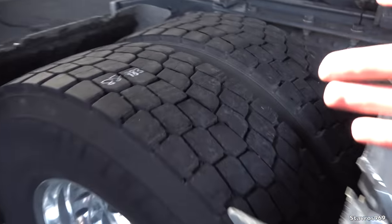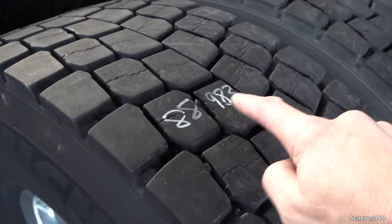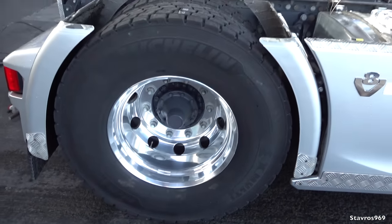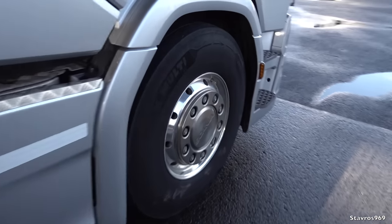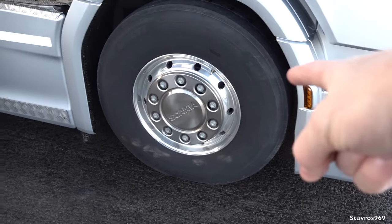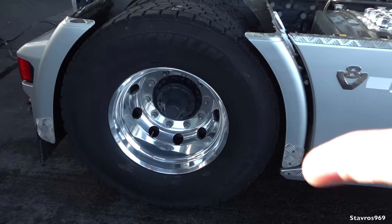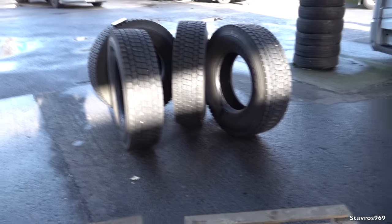The lads are just getting ready now to take off the Michelins. This is the mileage on the Michelins: 88,983 — a small bit more than the Bridgestones that came off. The lads are going to take these off now and we're going to do our measurements to see: are the Michelin HLZs at the front and the Michelin HDD X-Multis at the rear better than the Bridgestones? We're going to find out in this video.